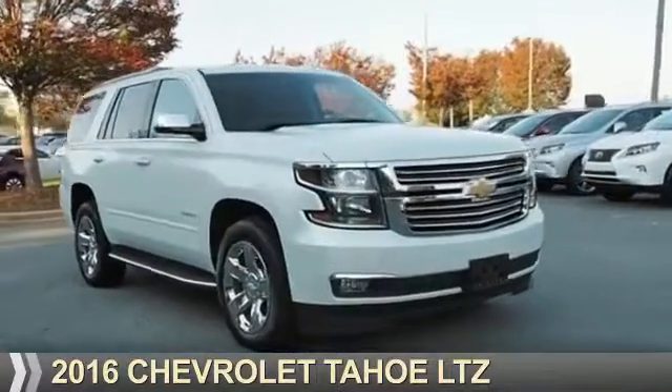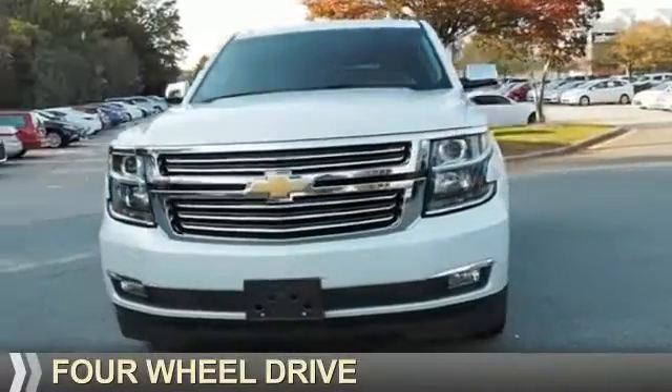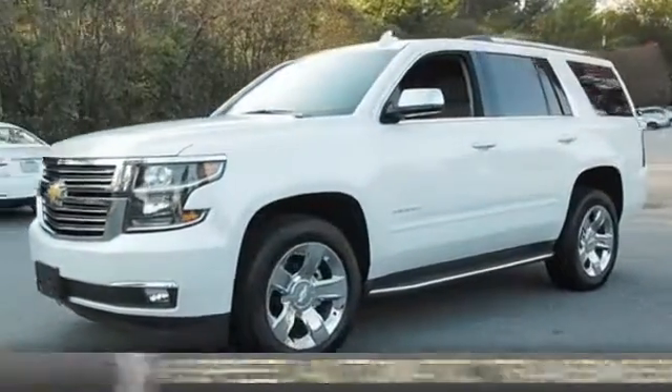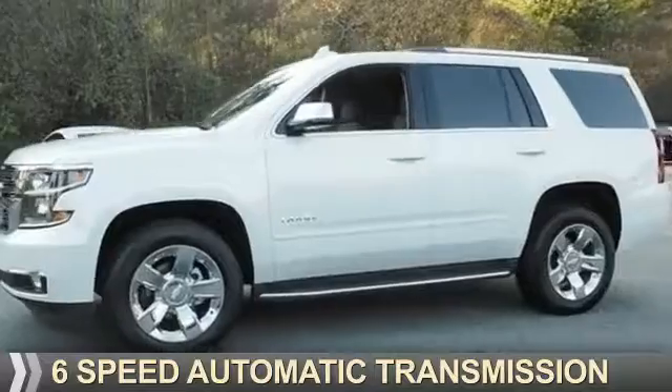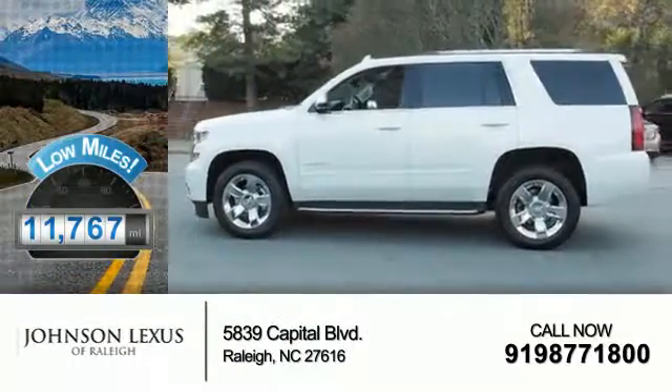Presenting the 2016 Chevrolet Tahoe. It's powered by four-wheel drive, a 5.3-liter eight-cylinder engine, and a six-speed automatic transmission. With fewer than 15,000 miles, this vehicle has a long road ahead.